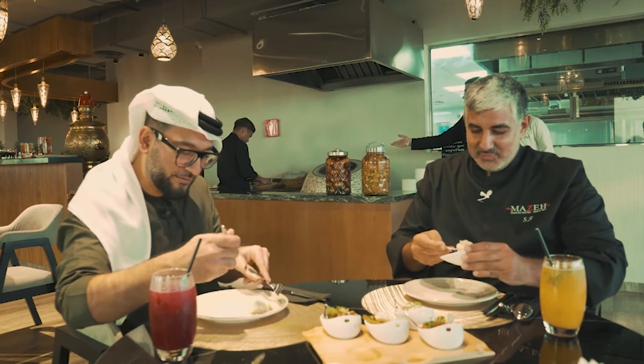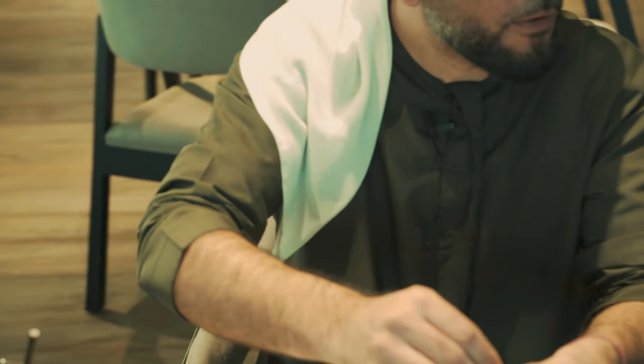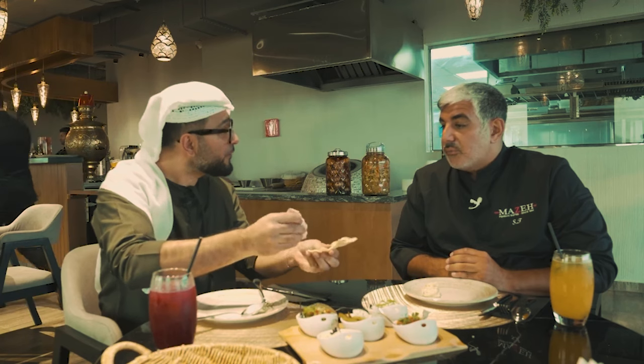Let's try this Olivier. You have the homemade fresh bread also, which is the taftun. It's the taftun bread. That's the first time I hear that name for this.